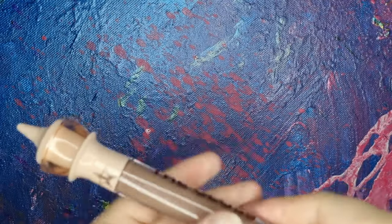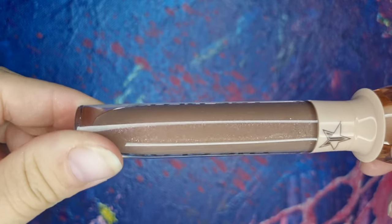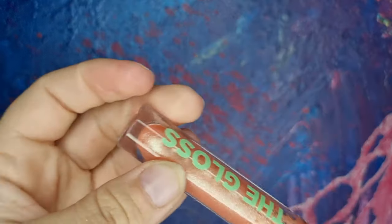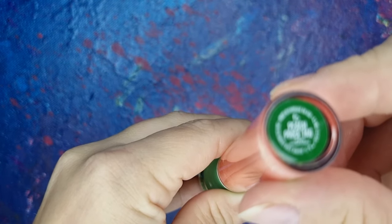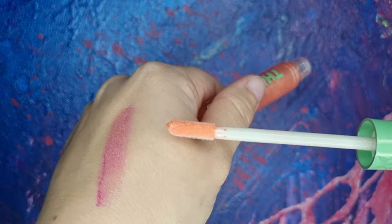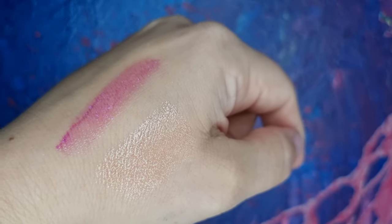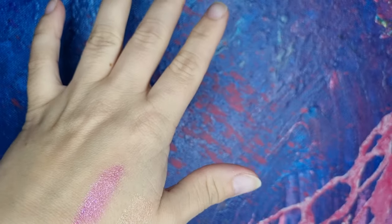Next gloss is from the Nude collection too — this is brown with some pink glitters, and the name is Tabletop. Then I have one gloss left — this one is from the Blonde Money collection and this is Peach Price Tag. Really nice color too. I have used it a lot because it's really stunning. It's a peachy color but there are some green glitters on it, so really nice.